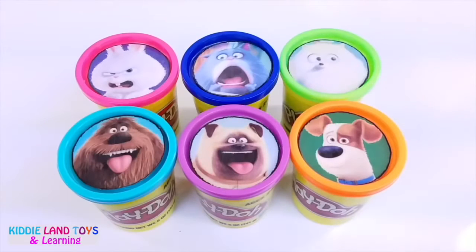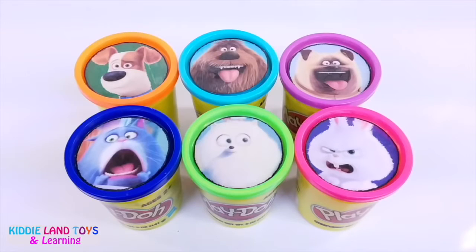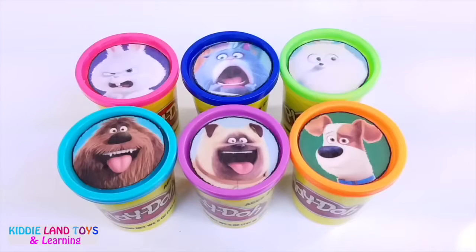Welcome back friends! Today we have the Secret Life of Pets Play-Doh Tubs full of toys and surprises. Let us know which one is your favorite in the comment section below. Give us a thumbs up and don't forget to subscribe.